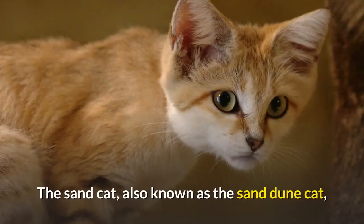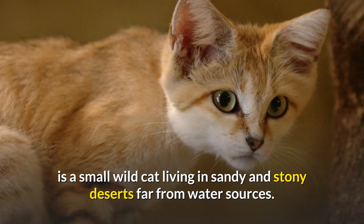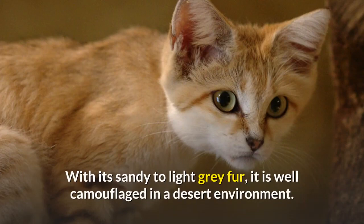The Sand Cat, also known as the Sand Dune Cat, is a small wild cat living in sandy and stony deserts far from water sources. With its sandy to light gray fur, it is well camouflaged in a desert environment.